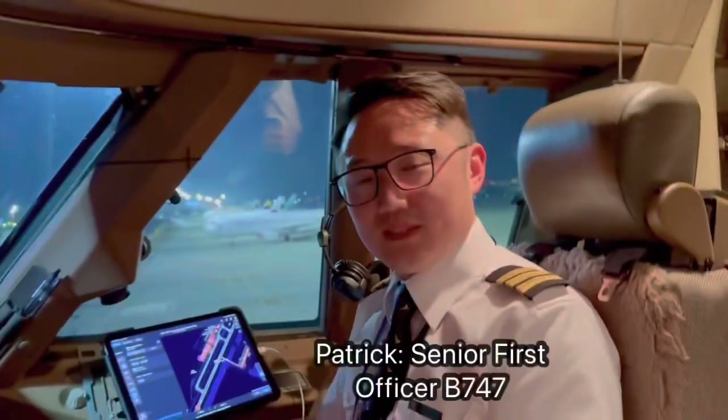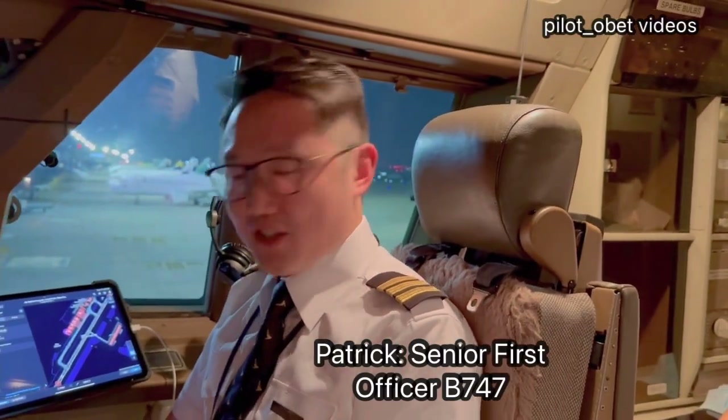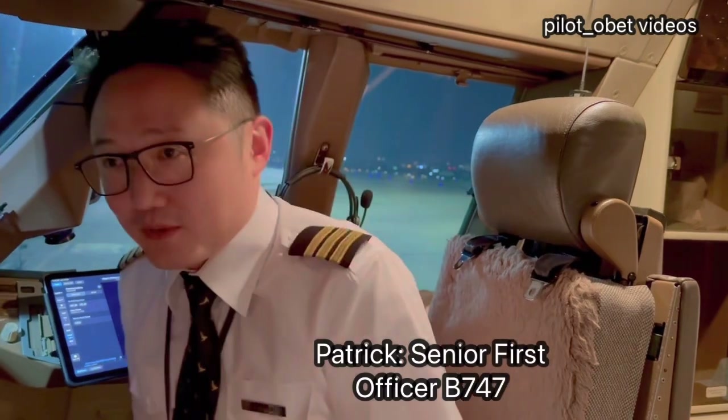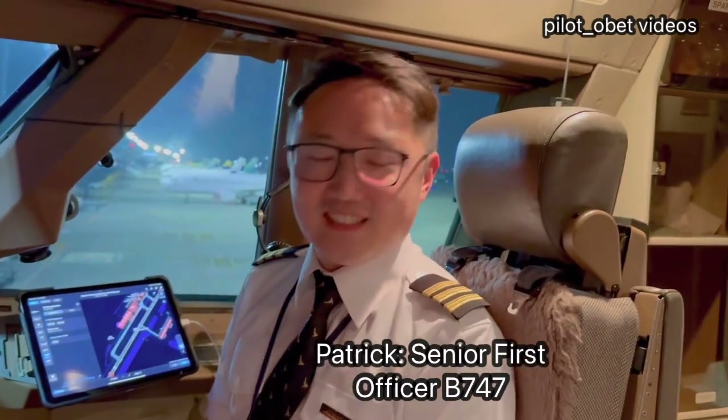Hello Patrick, how's it going? Very good, very excited. How are you enjoying the 747? So far so good. My first couple of landings in Singapore, then in Penang, and then also in Phnom Penh. So you've done three now, right? Three, yeah.